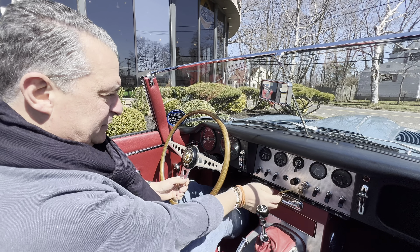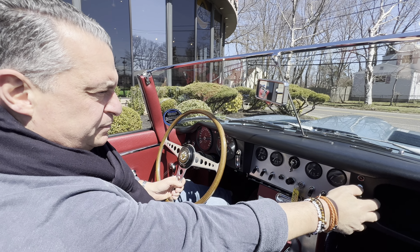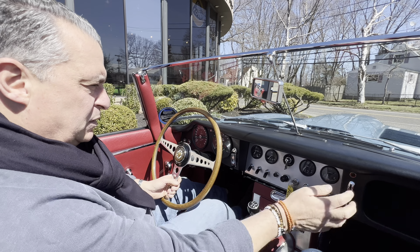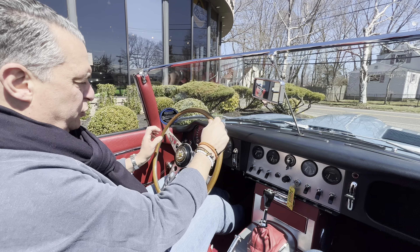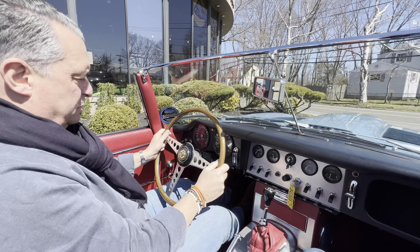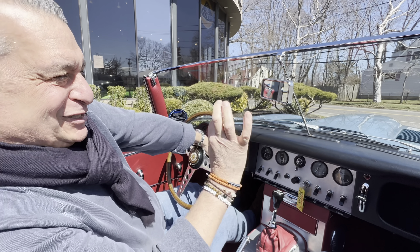Alright kids, what a beautiful day. I'm going to fire this up, warm it up, and do our usual. I need everything to be just right.